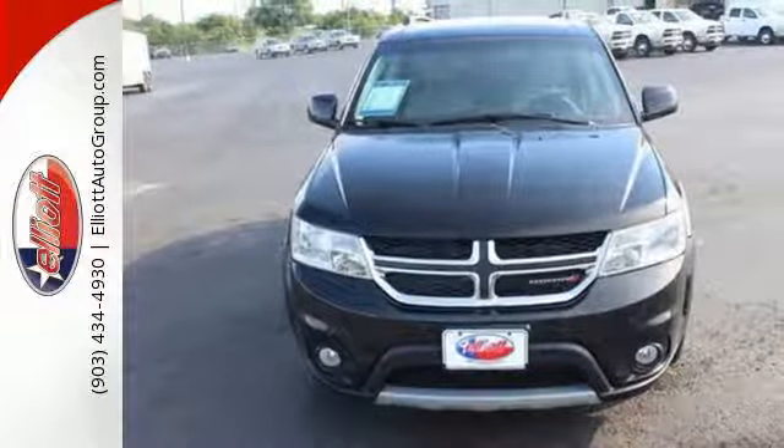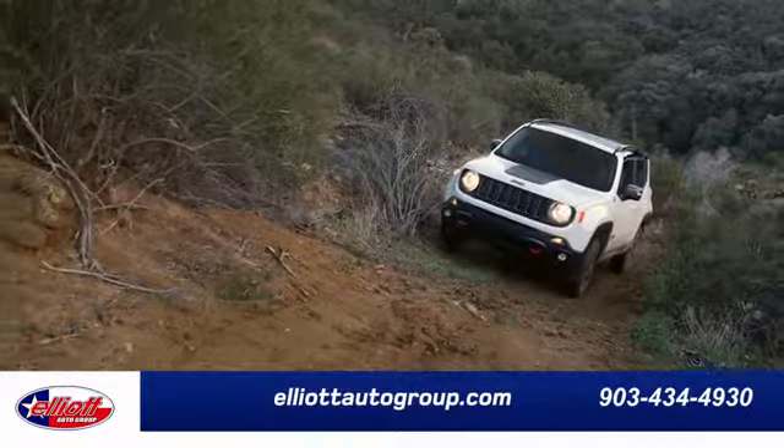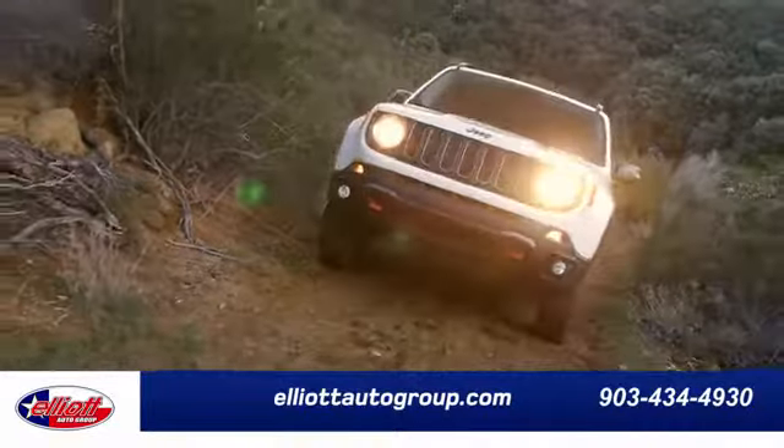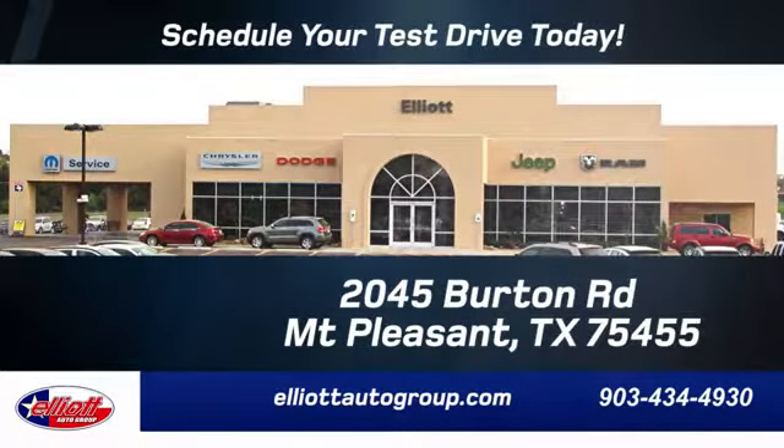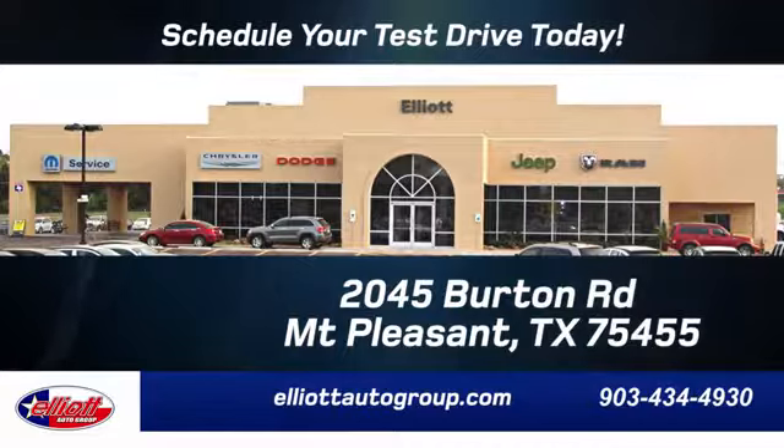Are you ready for an adventure? Elliott Auto Group — we don't do things the old way, we do them the right way. Schedule your test drive today. We are located just off I-30 on Burton Road in Mt. Pleasant.